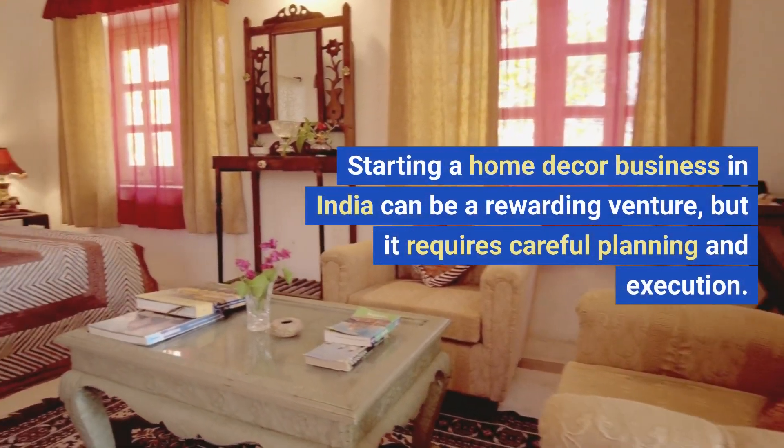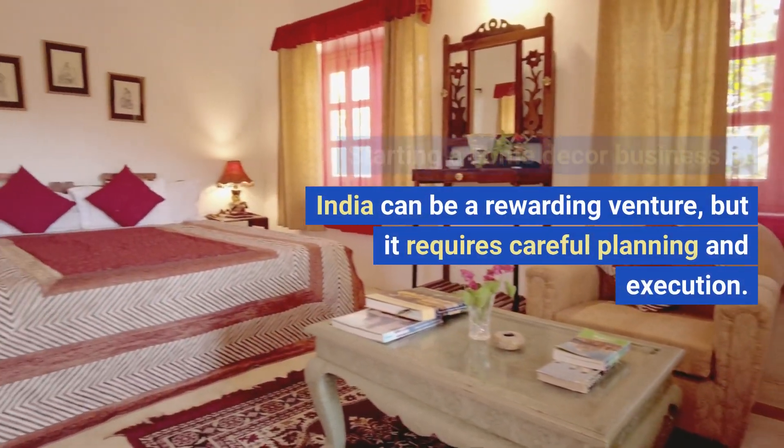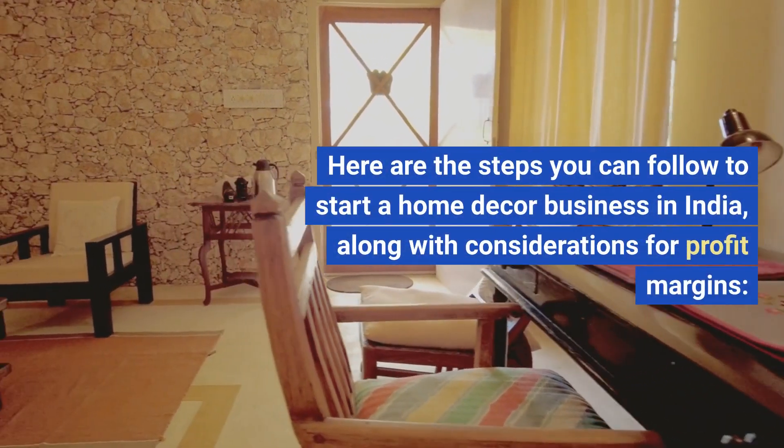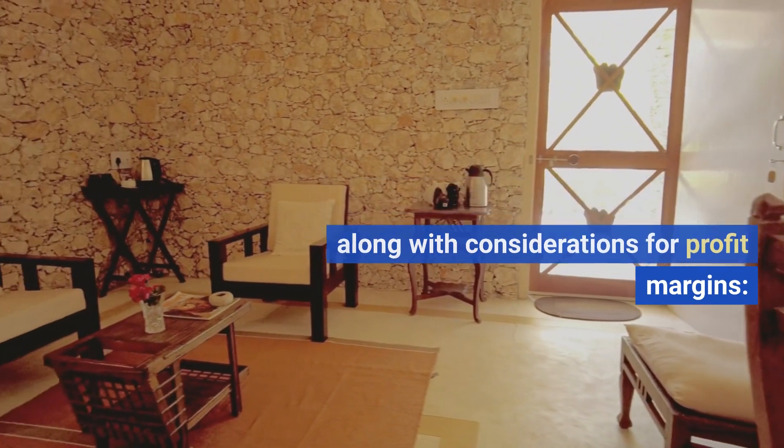Starting a home decor business in India can be a rewarding venture, but it requires careful planning and execution. Here are the steps you can follow to start a home decor business in India, along with considerations for profit margins.